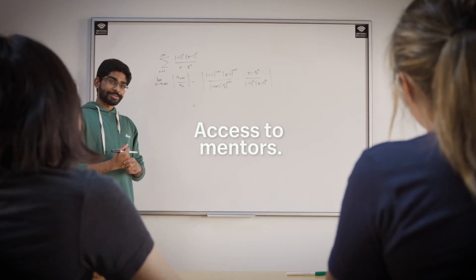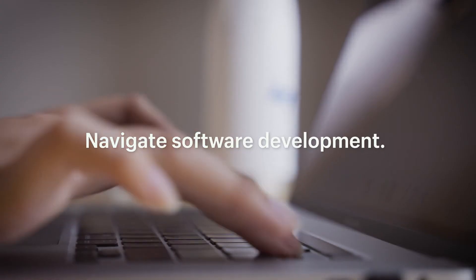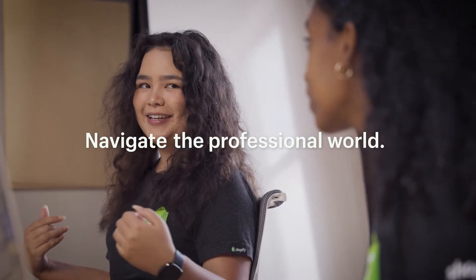You get access to mentors and technical instructors who help you navigate not just software development, but also the professional world. You'll learn how to work on a team while sharpening your unique talents.